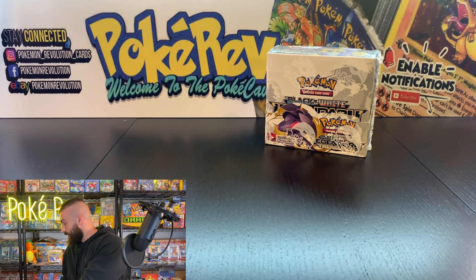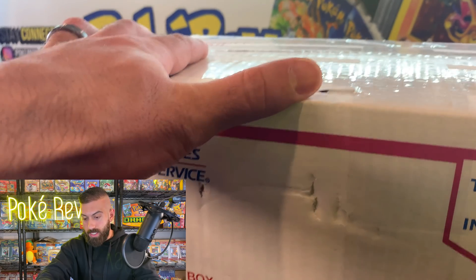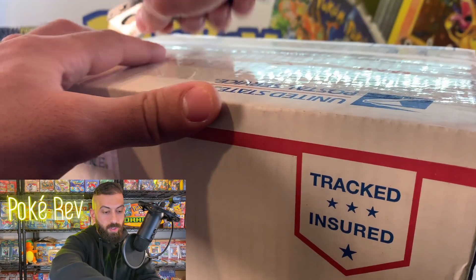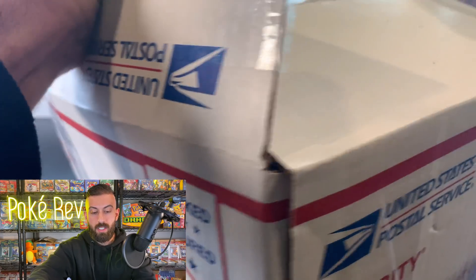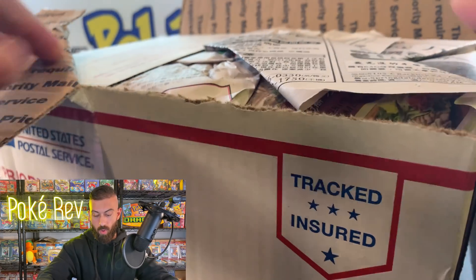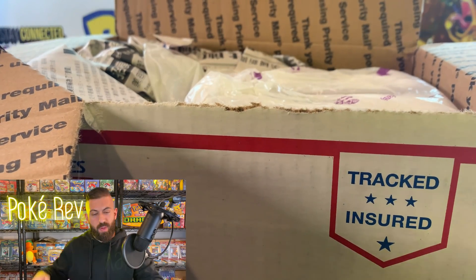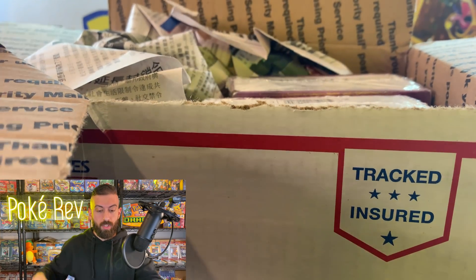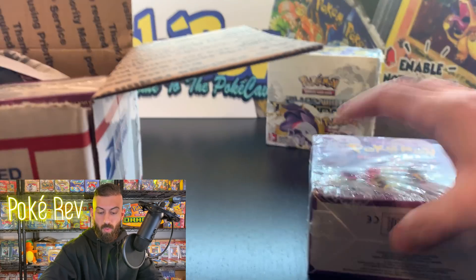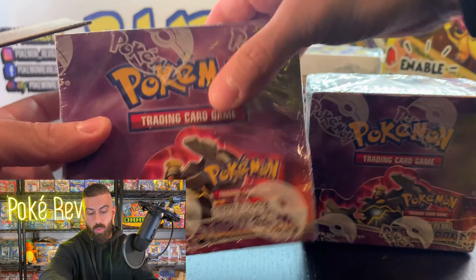But let's keep moving along here and see what we have in package number two. This one's coming in a priority mail medium flat rate box. We have a bunch of newspapers for packaging — that should definitely work. And then we have plastic bags — all comes right off to reveal boom, one, two — Diamond and Pearl Storm Front booster boxes.